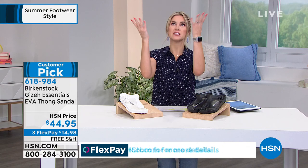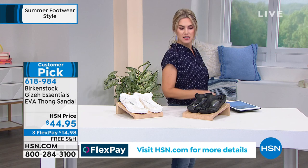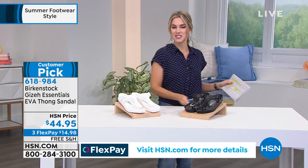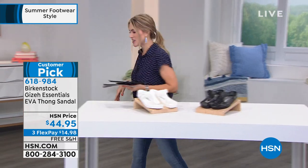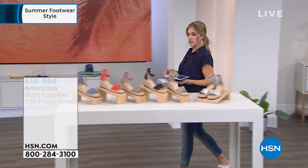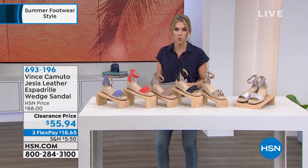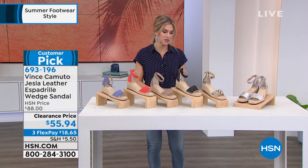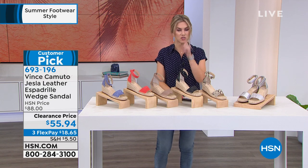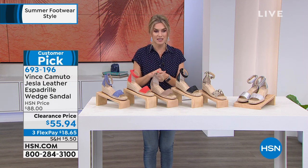Thank you to everyone for your orders. These are as light as a feather. Christina loves her Birkenstocks — she calls them her Birkies. I'm really bummed the white is sold out in my size. If you see your size and a color you love, do not wait because they get very limited, especially when we have great deals.